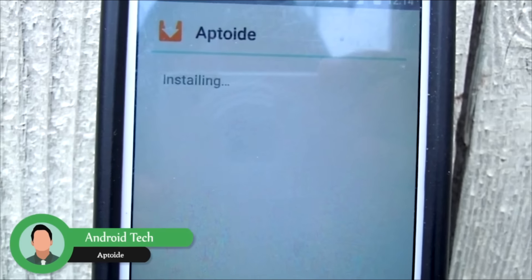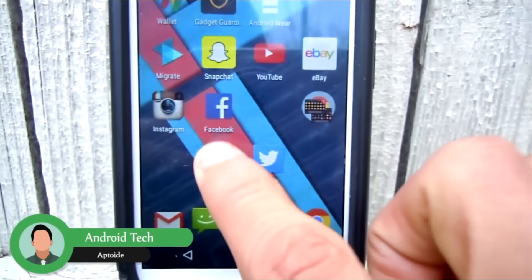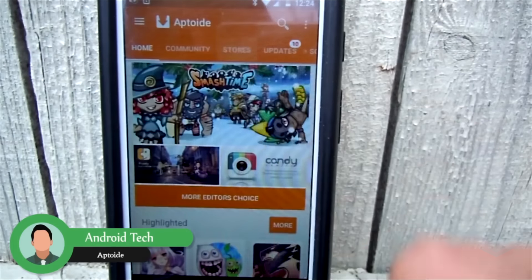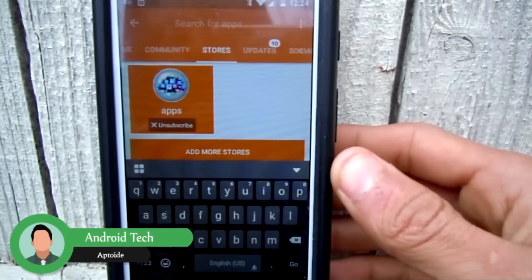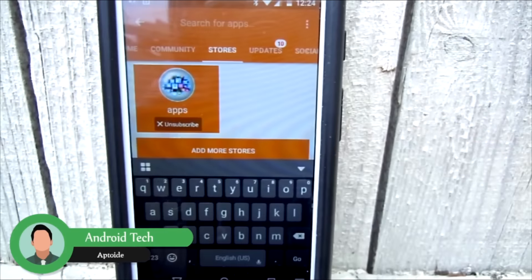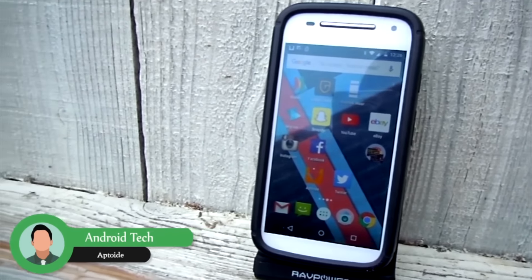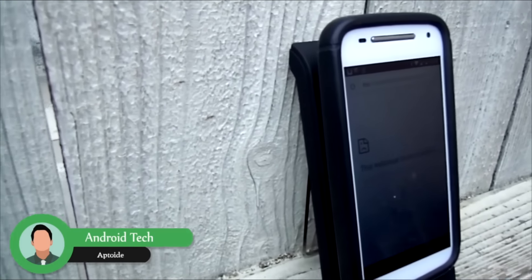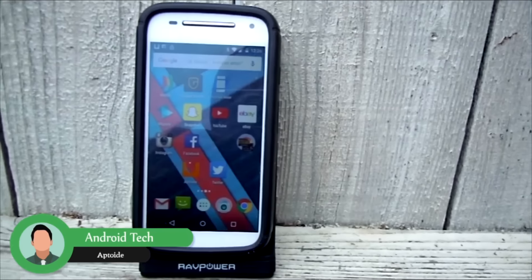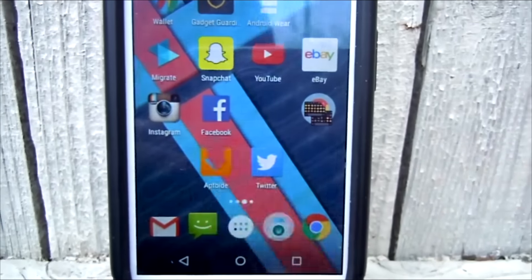It will take you to the site where you can download and install it. Click the download button and it will install — yes, it's that simple. Launching the app you will get this interface and from here you can search for any paid app or paid game and be able to install it completely for free. So I totally recommend this if you are the type of person that likes to install paid apps but don't want to spend money. That's it for this video — if you liked it, hit like, subscribe, and comment down below.